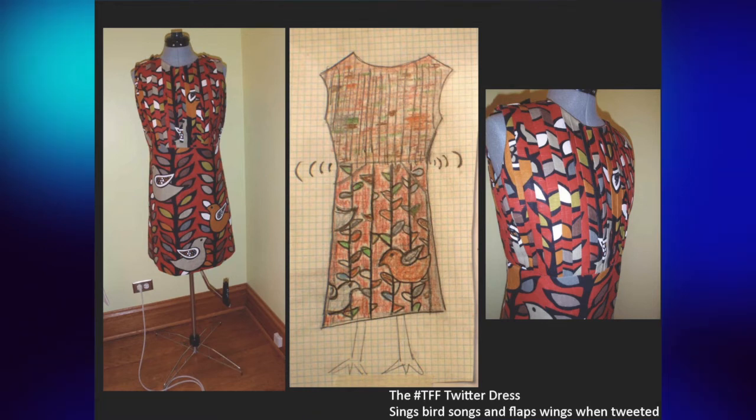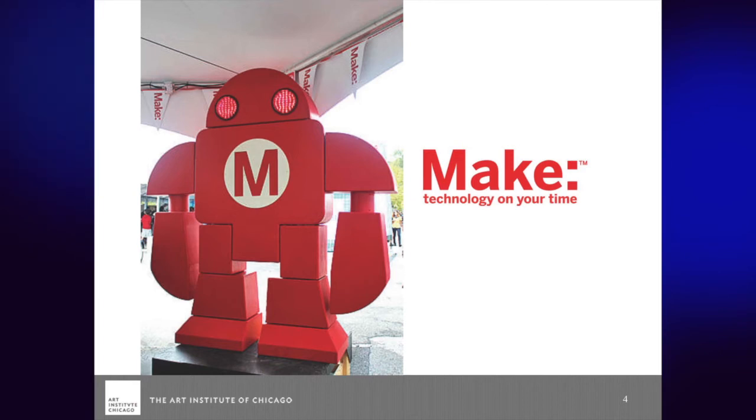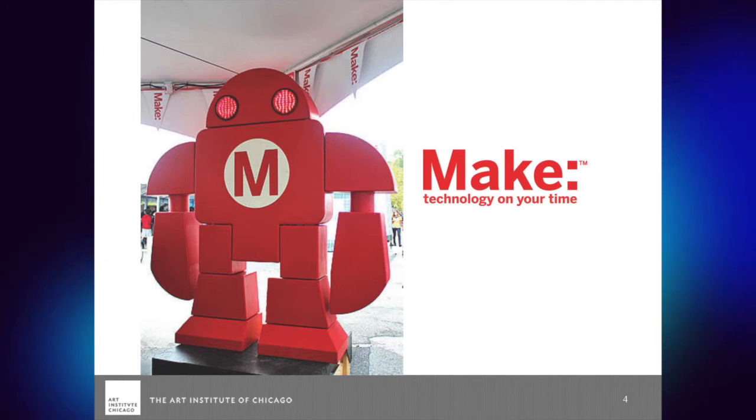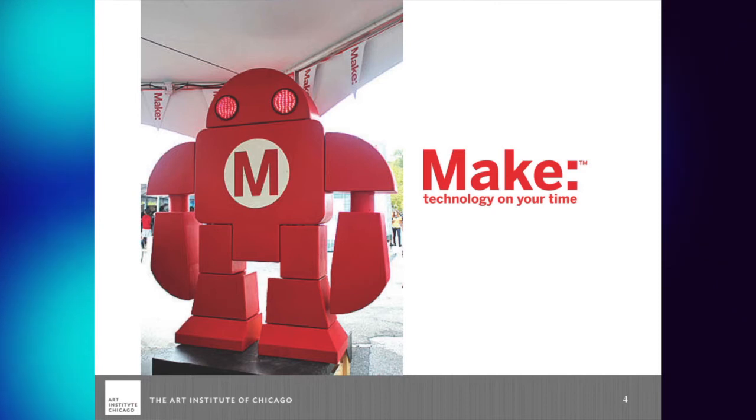As it turns out, I'm not the only one who has fallen into this. I'm really part of this bandwagon that has really taken hold. It's called the Makers movement. How many of you have heard of or are familiar with the Makers movement?